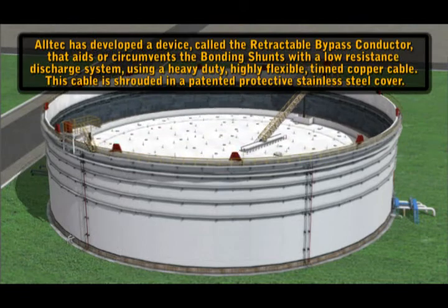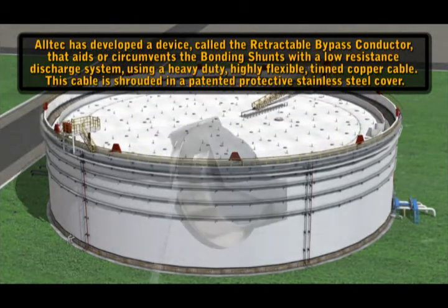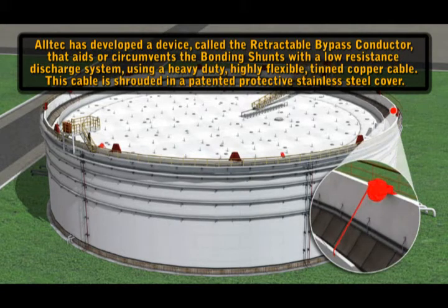Alltech has developed a device called the retractable bypass conductor that aids or circumvents the bonding shunts with a low resistance discharge system using a heavy duty, highly flexible tinned copper cable. This cable is shrouded in a patented protective stainless steel cover.